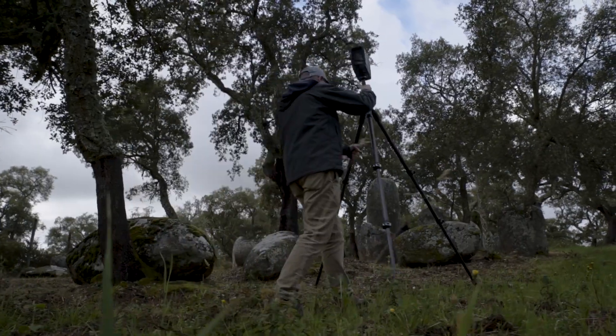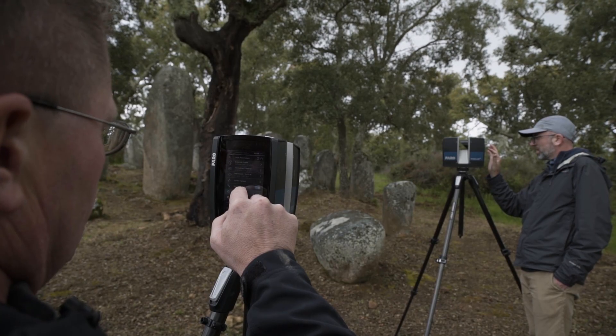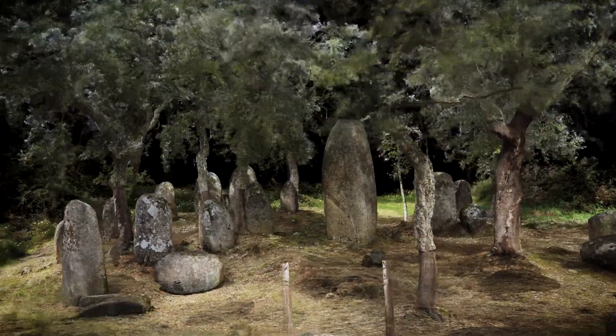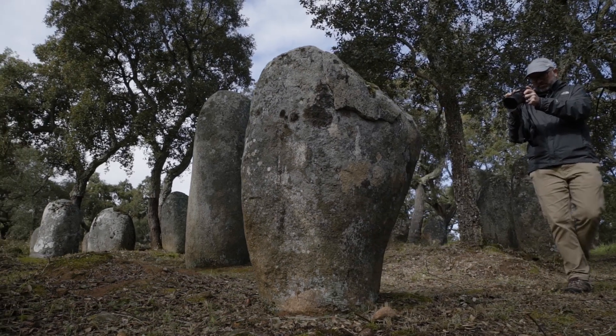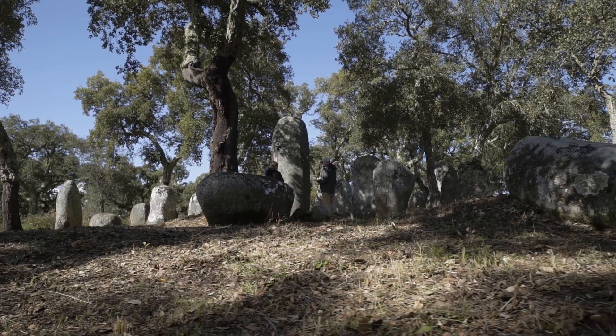We use RealityCapture primarily for two reasons. The first is our ability to rapidly integrate terrestrial photogrammetry, aerial photogrammetry, and laser scans in an efficient and complete way. The second reason is because it's so fast. When we're doing very large museum collections dealing with hundreds of artifacts at a time, RealityCapture is the only software that allows us to efficiently process large volumes of data.